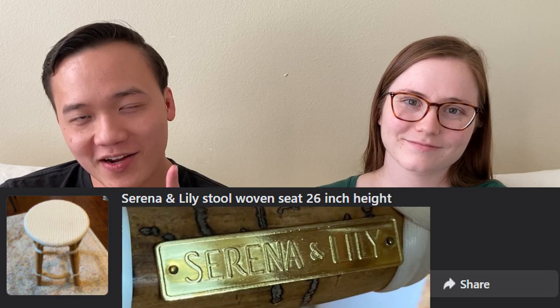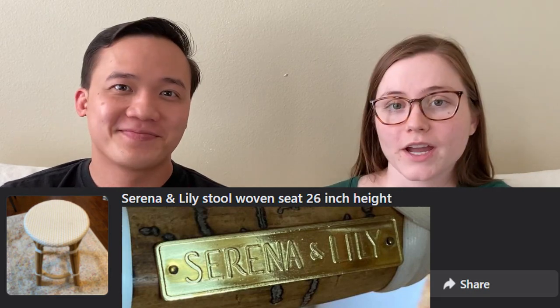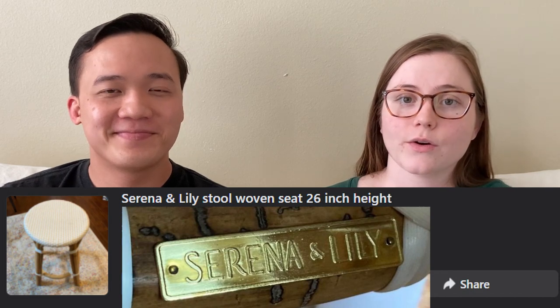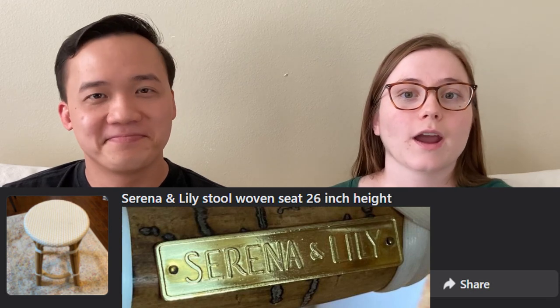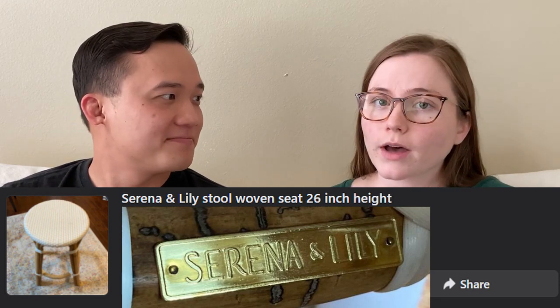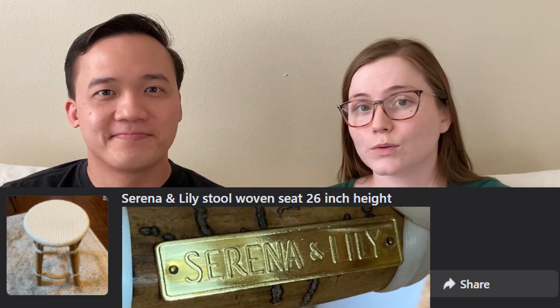This next one is very interesting because it was a single stool — like, who buys a single stool? But this person bought it on Facebook Marketplace. It was a local pickup so we didn't have to pay fees; we sold it for $80. The brand is Serena and Lily, so you definitely want to be on the lookout for that brand. It was just a stool so it didn't take up much room, and it shows that you should not be afraid to list locally.